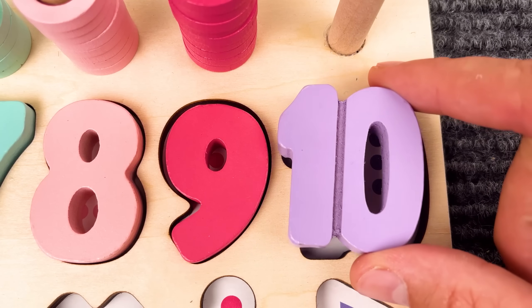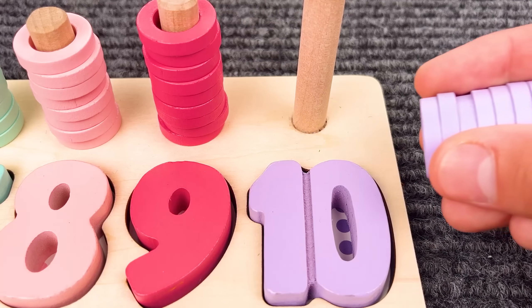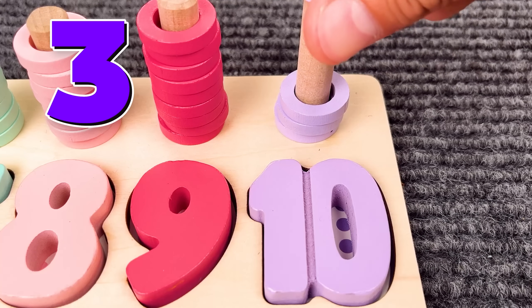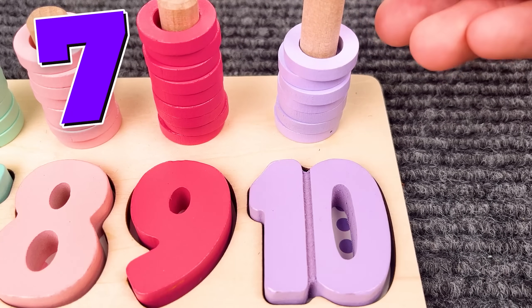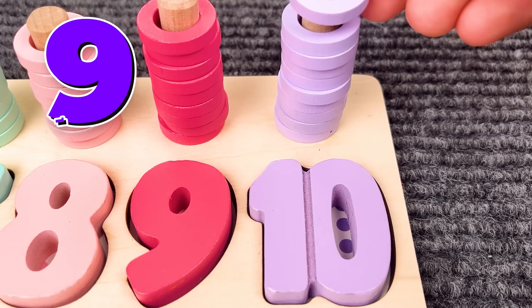Number 10! And we have 10 rings: 1, 2, 3, 4, 5, 6, 7, 8, 9, and 10!